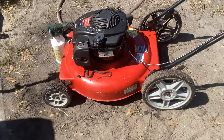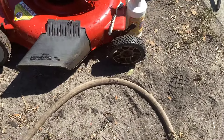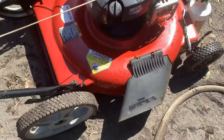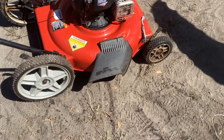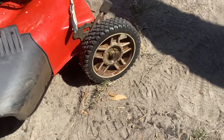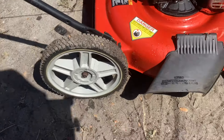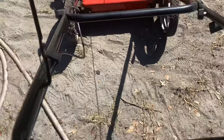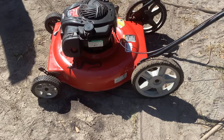It really makes a difference when you clean up the wheels. I left one of the front wheels uncleaned so you can see the comparison. I just got done washing it off. Subconsciously, if somebody sees that shiny clean wheel, they think the machine was taken care of.